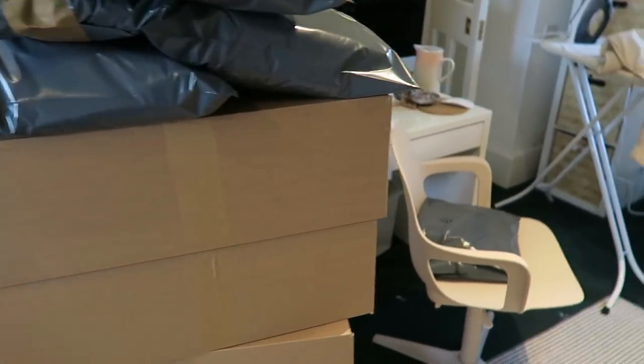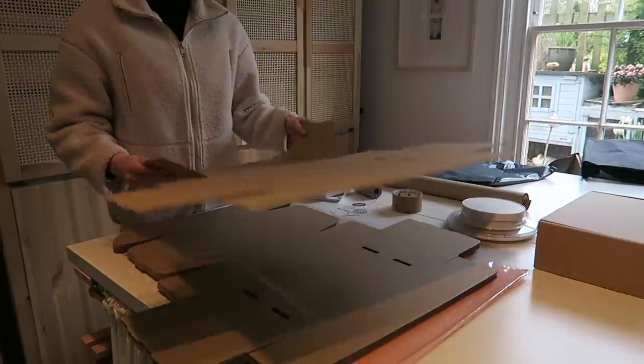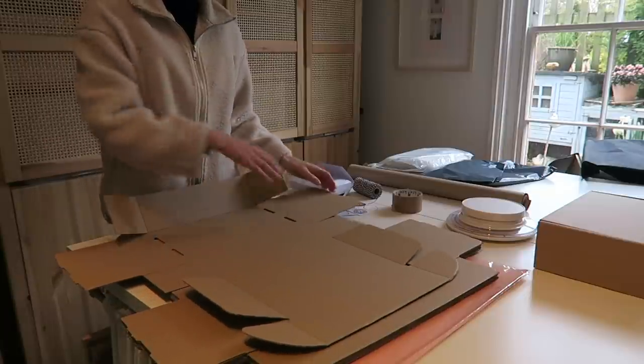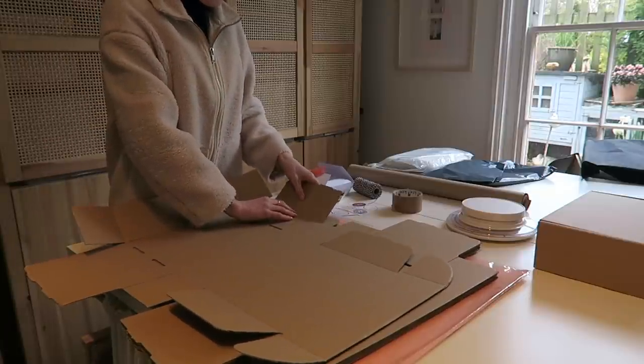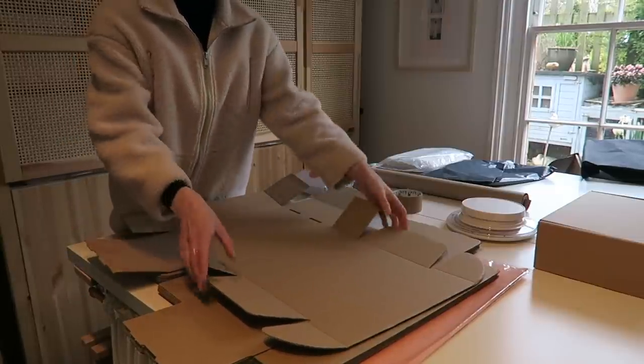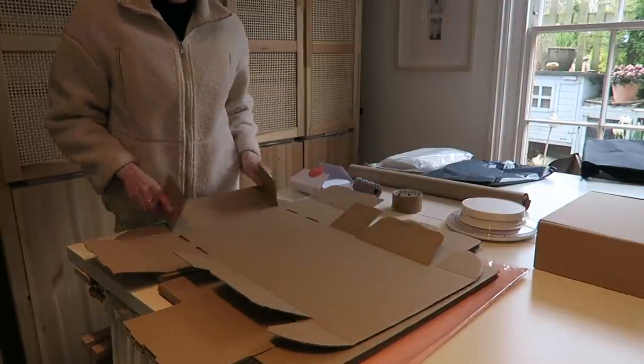I've finished parceling up the Depop orders - I have a few more over here as well so I've just got to make the postage labels for those and they will be done. Then after lunch I'm going to start parceling up the dresses, because they are selling fast. These are the boxes I use for my orders that come through my website - they're just a bit nicer and sturdier, so I'm going to put all of these together.